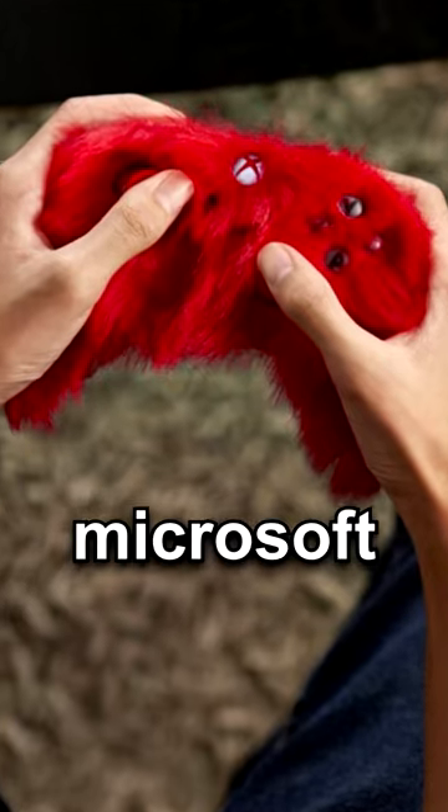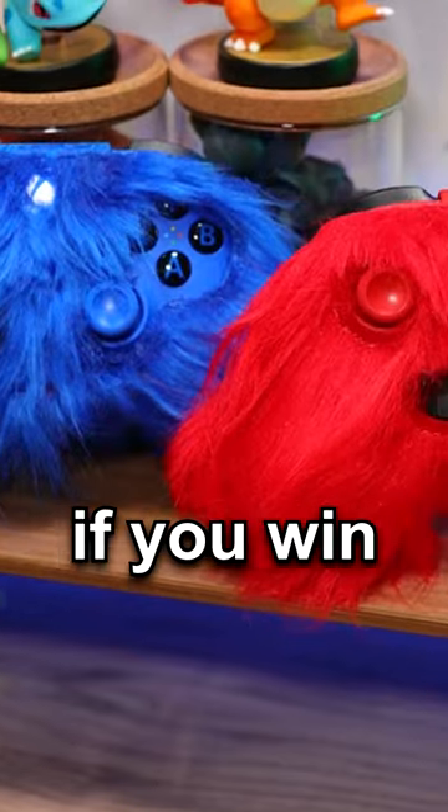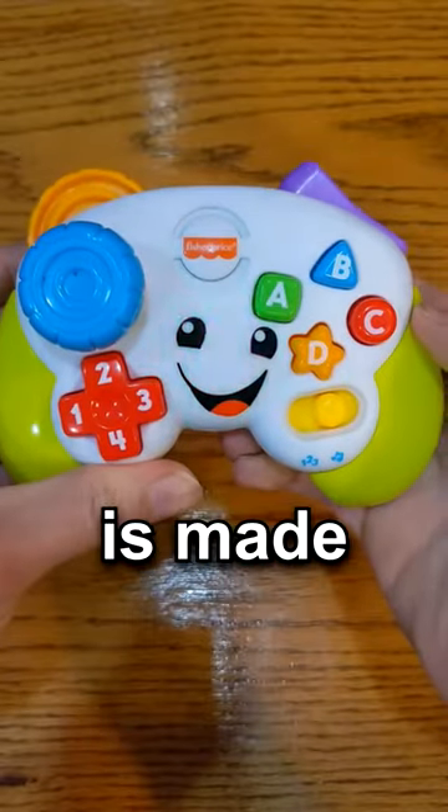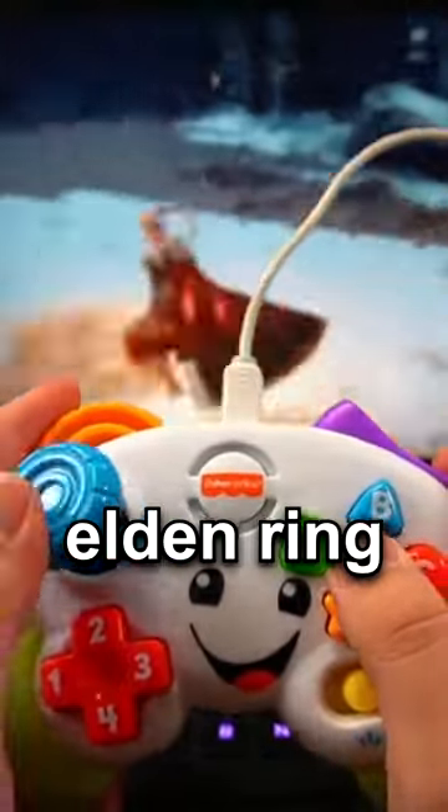This controller has hair. Microsoft made an official Sonic & Knuckles Xbox controller that you can only get if you win their giveaway. Now this controller is made just for children — it doesn't actually work, but then someone modded it to actually play Elden Ring on it.